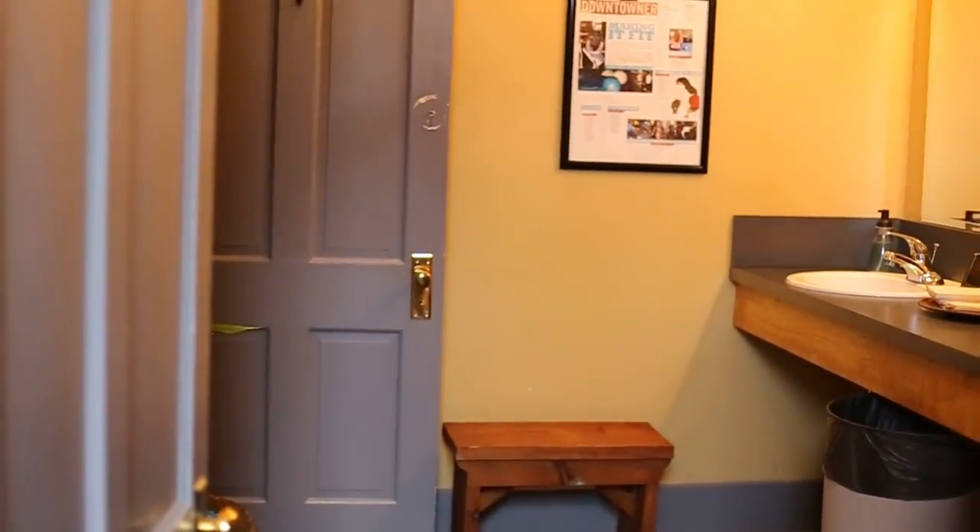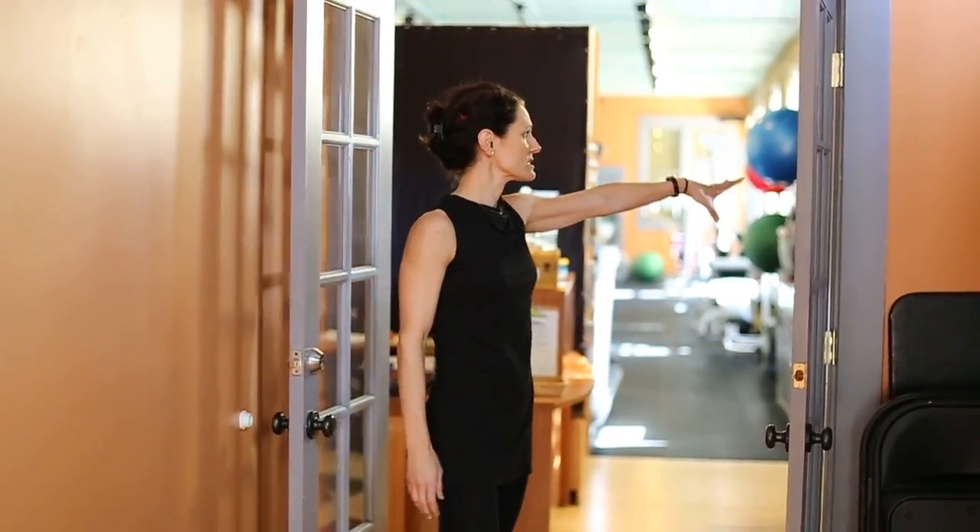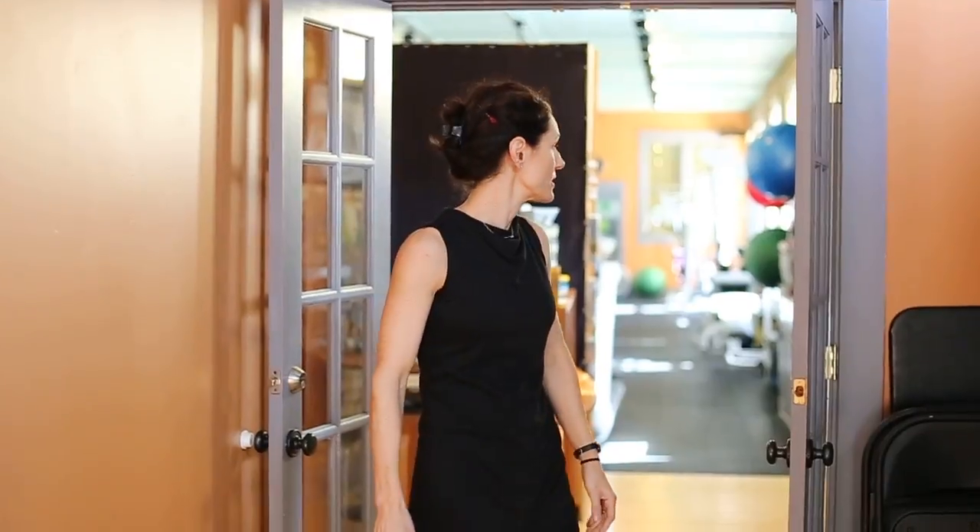This is basically the entrance to the personal training and nutrition studio — we use the side door. Your clients use the front door. And that's it.